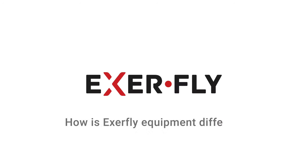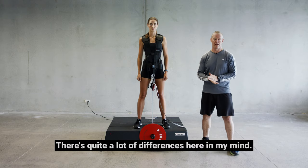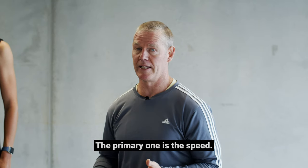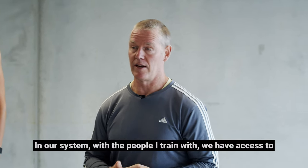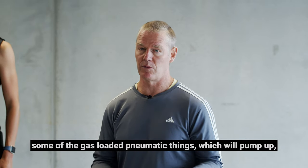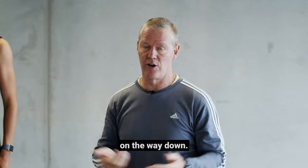What are the differences? Well, there are quite a lot of differences. The primary one to me is the speed. In our system, we have access to some of the gas-loaded pneumatic things which will pump up, assist people on the concentric phase, and then gravity-loaded on the way down.